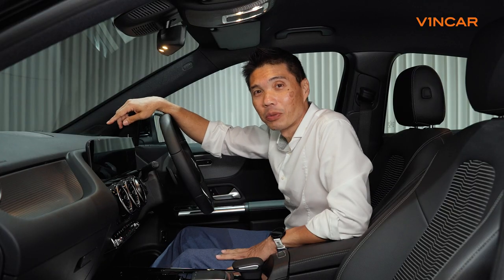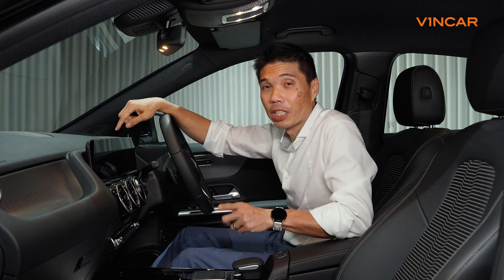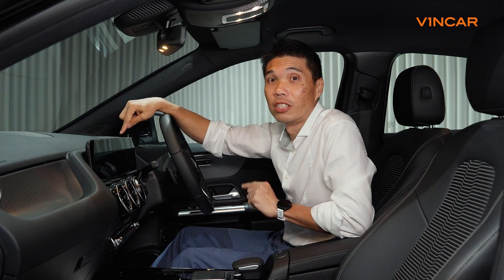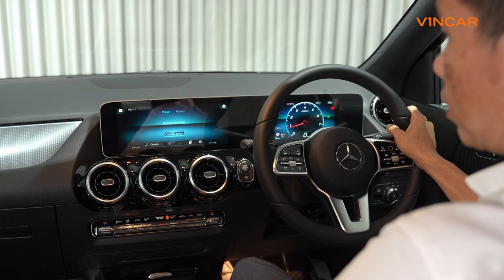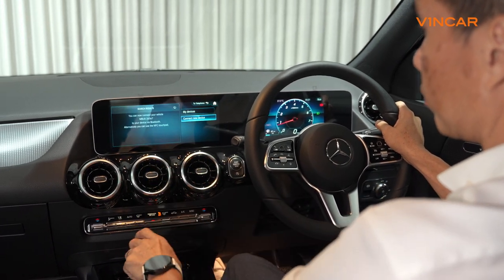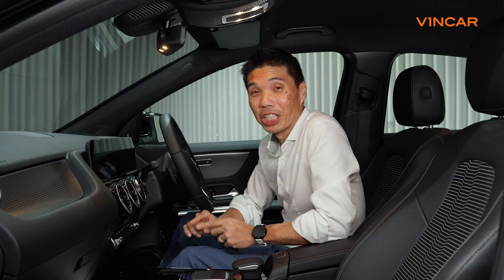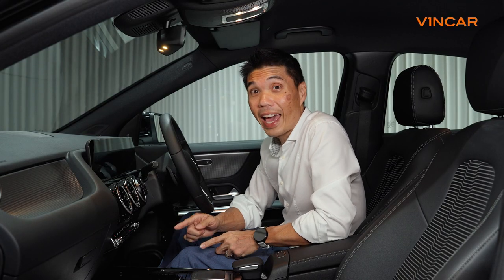The current Mercedes-Benz A-Class was the first compact hatch to bring tech into its class and it has been carried over into its sister car, the GLA. The sweeping dashboard with its integrated infotainment display gives the car an elegant feel the moment you step in. Along with amenities like smartphone integration, wireless charging and auto parking, the GLA cleverly integrates tech in an unobtrusive way.